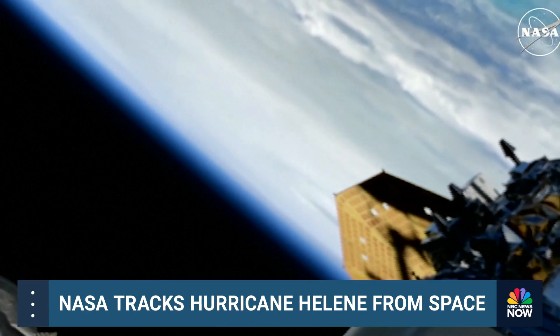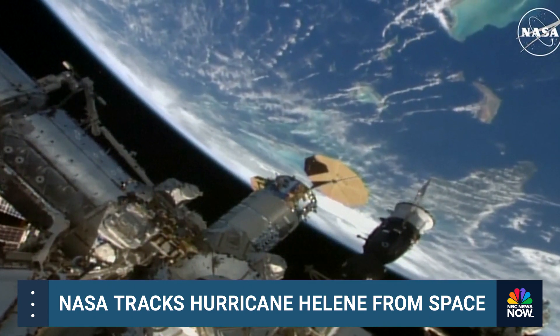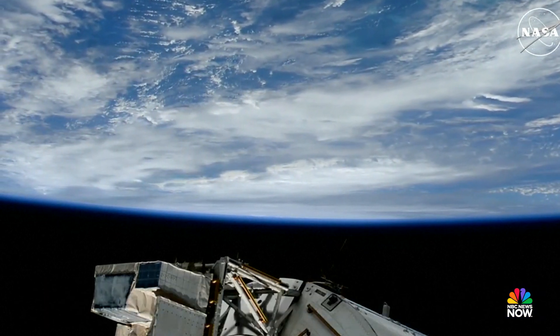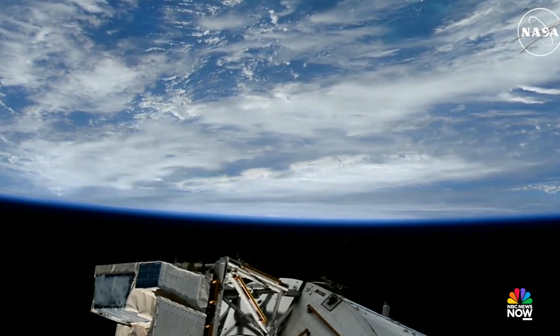Tropical storm warnings have been put out for the entire east coast of Florida. It is moving to the north-northeast at 14 miles an hour with maximum sustained winds of 105 miles an hour. Helene is gaining strength as it approaches the Florida Big Bend.